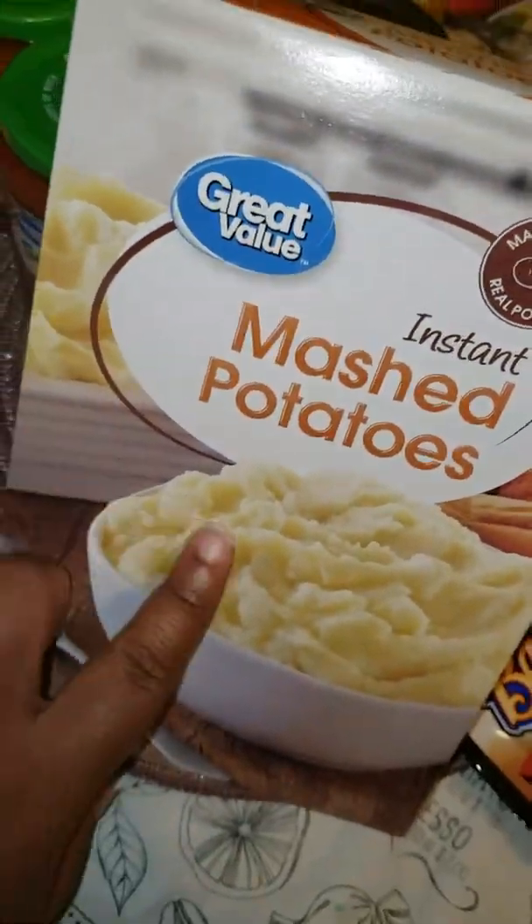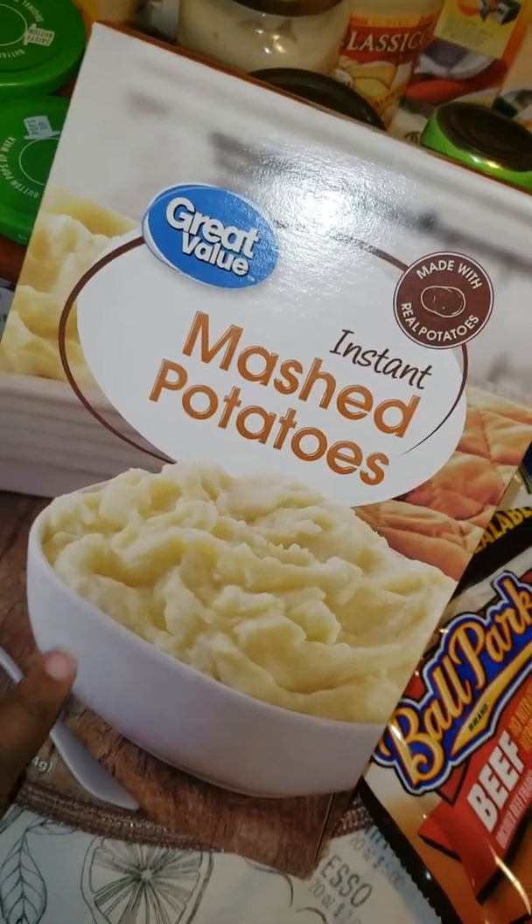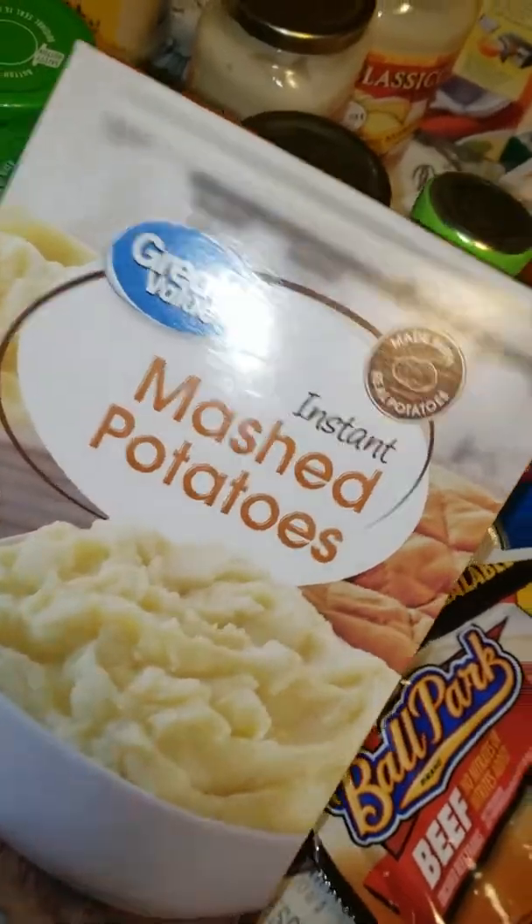Thank you for bearing with me if you haven't watched all my other videos — trying to get through this grocery haul. These are the instant mashed potatoes and I usually use these.